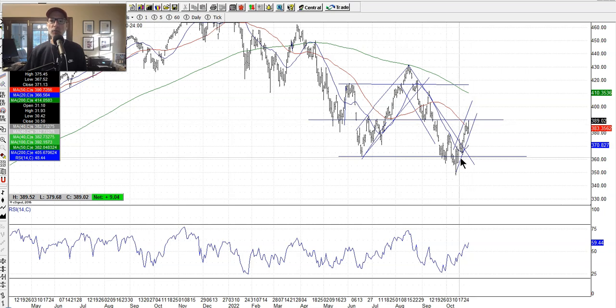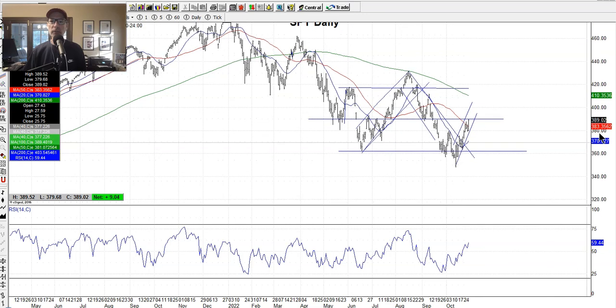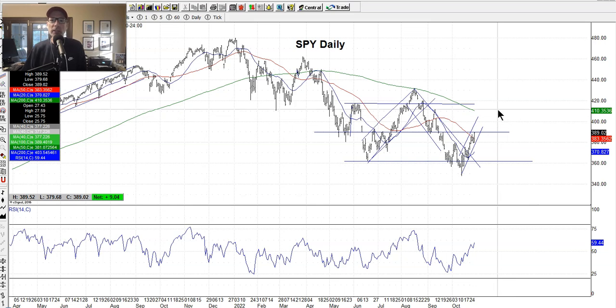The market has had this nice move off the bottom the last two weeks — very constructive, even in the face of rising interest rates, inflation, and COVID still out there. The S&P 500 and the NASDAQ have both come off over 20% from the January highs. But the market's rallied back, which is a good thing. I've been saying if the market could break out of the channel around $370-$375, it could continue higher — which is what it's done. I'm feeling pretty good about the market here.